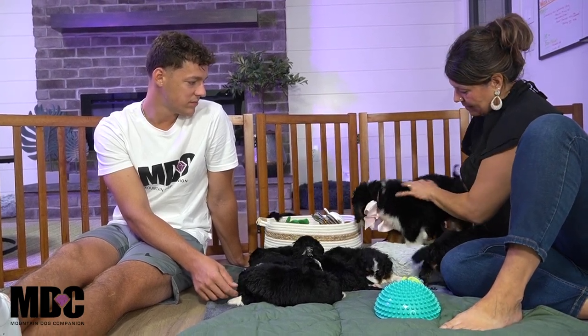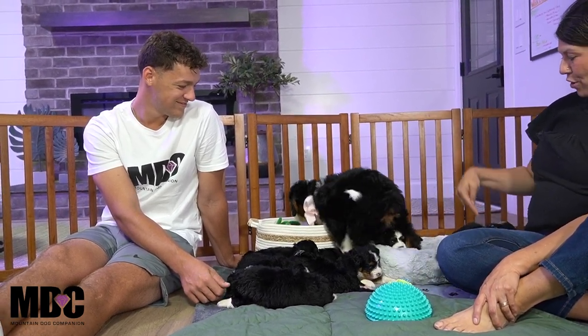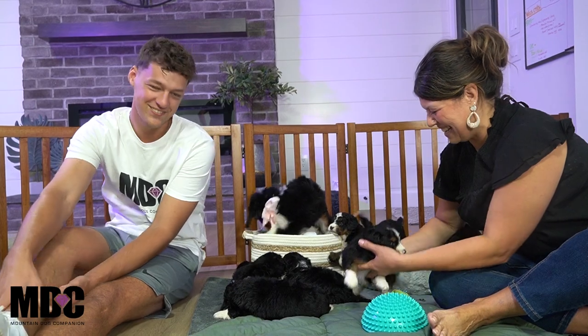And this is Miss Sadie. This is the remaining pup from Cleo's litter — Cleo and Firestone. She's nine weeks old. So you can see four weeks to nine weeks — there's an obvious difference in movement, right? Oh yeah.